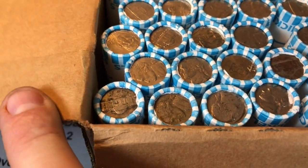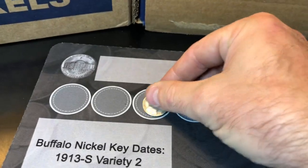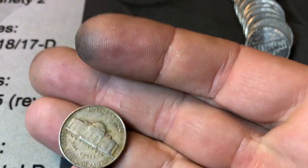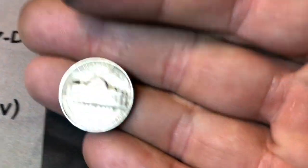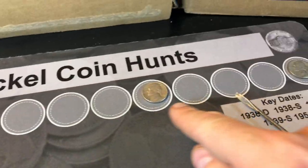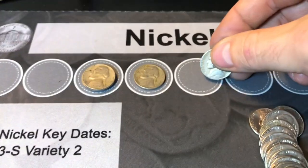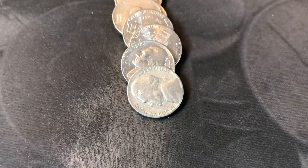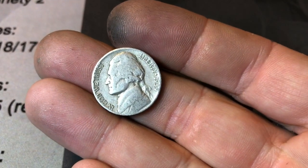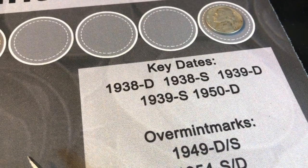Let's get started with this roll right here. First roll of the Wells Fargo bank box and we've got ourselves a 1940s nickel — a 1946 Philadelphia. Roll number two, we've got back-to-back finds: a 1947 Philadelphia, and check it out — a 2009-D. Roll number four and we've got a 1946 San Francisco. Roll number ten and we're going to get a look at a 1939. Can it be an S or D mint mark? Nope.